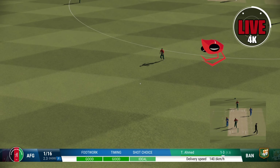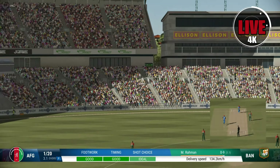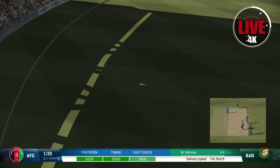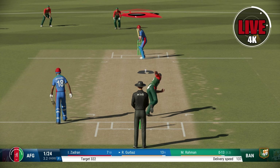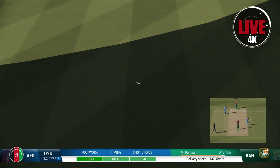Strokes it languidly away to the fence — a lovely shot. Good bit of timing there. Good shot, found the gap!